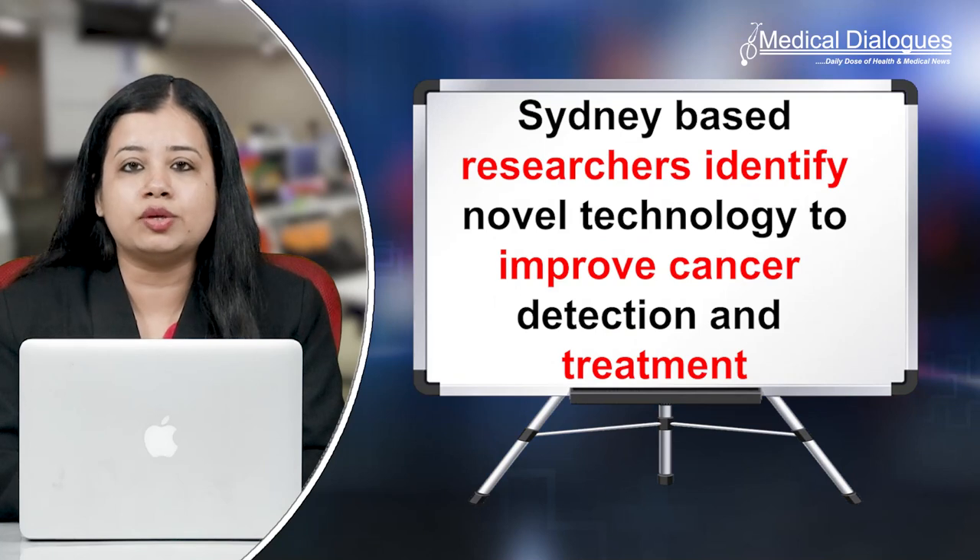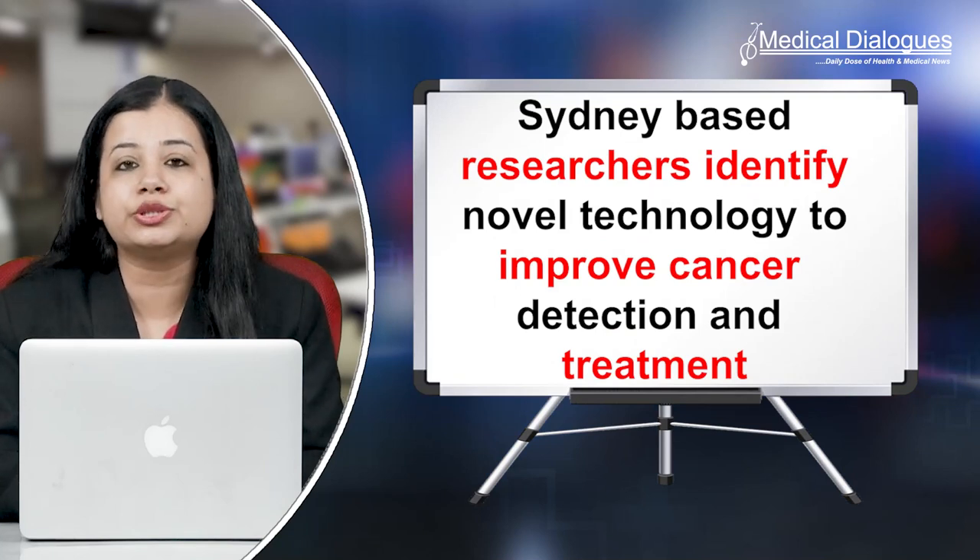Hello and welcome to Medical Dialogues. I'm Mr. Zaman and today I'm going to talk about Sydney-based researchers identifying novel technology to improve cancer detection and treatment.